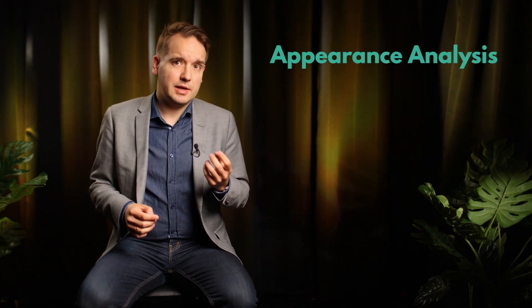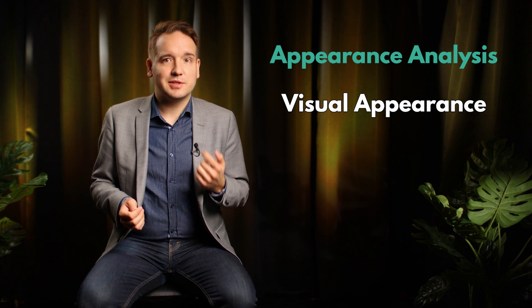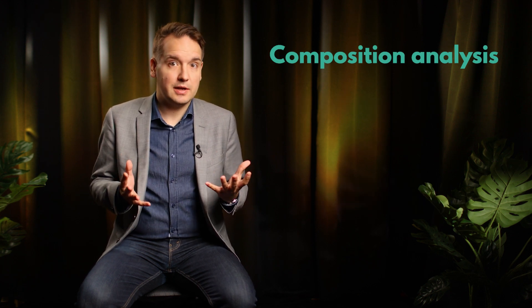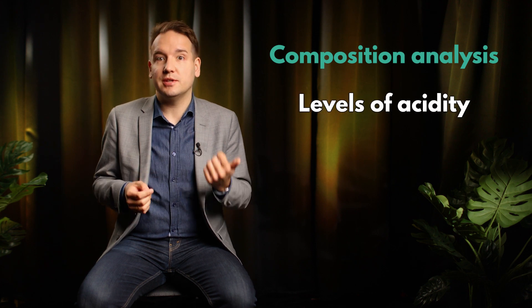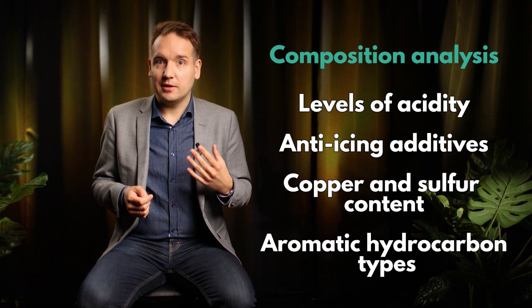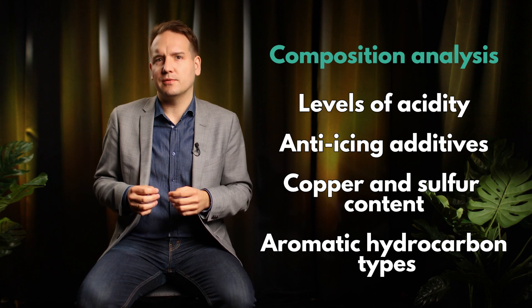Appearance analysis accounts for how the fuel looks — visual appearance, color, particulate contamination. We then have composition analysis, which examines levels of acidity, anti-icing additives, copper and sulfur content, and aromatic hydrocarbon types — the kinds of things that make up the actual content of the fuel.